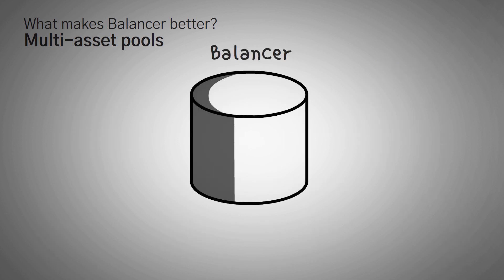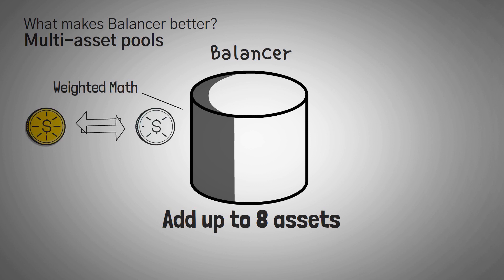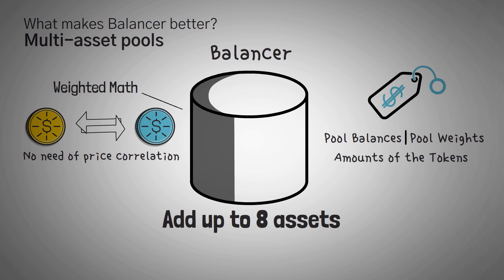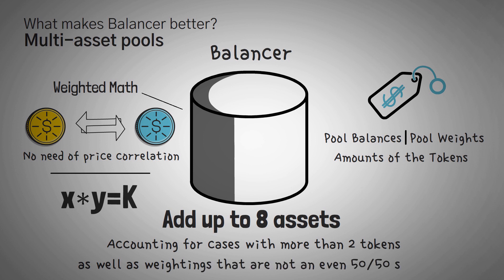Here's the cool thing that Balancer does — they take this one step further. Instead of just letting you deposit two assets into a pool, they let you add up to eight different assets in a liquidity pool. The math behind these multi-asset pools is called weighted math, and it is designed to allow for swaps between any asset whether or not they even have a price correlation. Prices are determined by the pool's balances, pool's weights, and the amount of the tokens being swapped. Balancer's weighted math equation is a generalization of the X times Y equals K constant product formula, but accounting for cases with more than two tokens as well as weightings that are not an even 50-50 split.